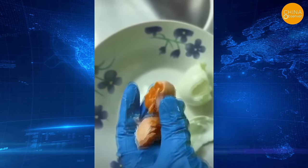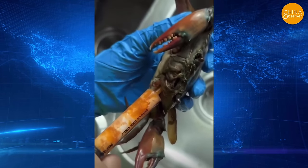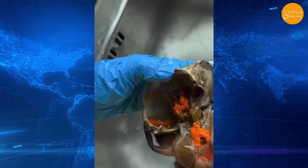Some vendors even inject yellow paste made from duck egg yolk into crabs to pass them off as crab roe, enhancing their appearance when steamed.